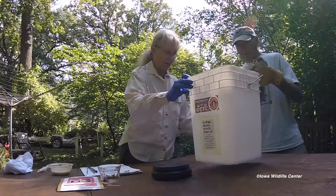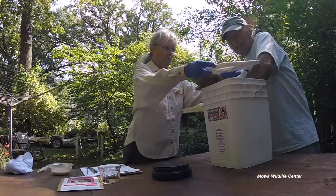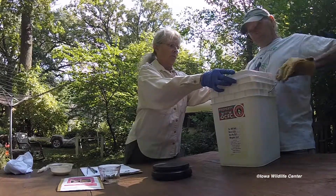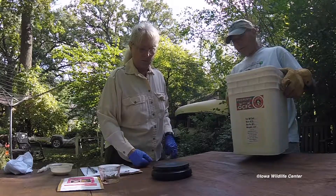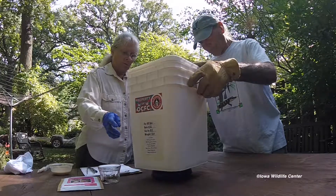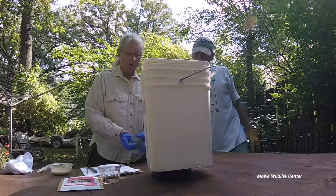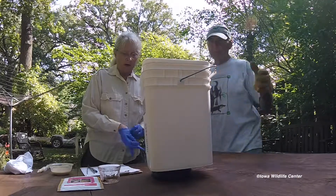We've already weighed the bucket ahead of time, so I'm going to put the bird in, weigh the bucket with the bird, and then subtract the weight of the bucket. The result is 1,025 grams.